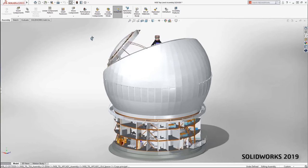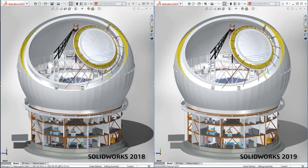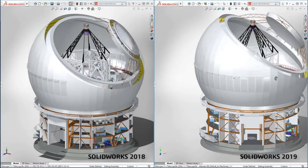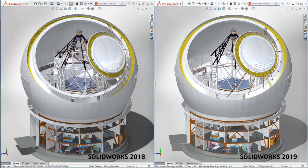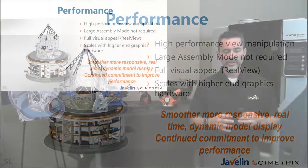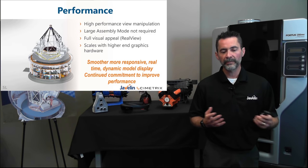In 2019, we don't need to turn on large assembly mode. You can see that all the shadow effects remain and look how smooth things are rotating — this is because we're taking full advantage of the GPU on your graphics card. With a side-by-side comparison, you can really see the difference. There are no settings to enable; it just accesses your hardware and takes advantage of it better than ever before to give you smooth and responsive working environments.